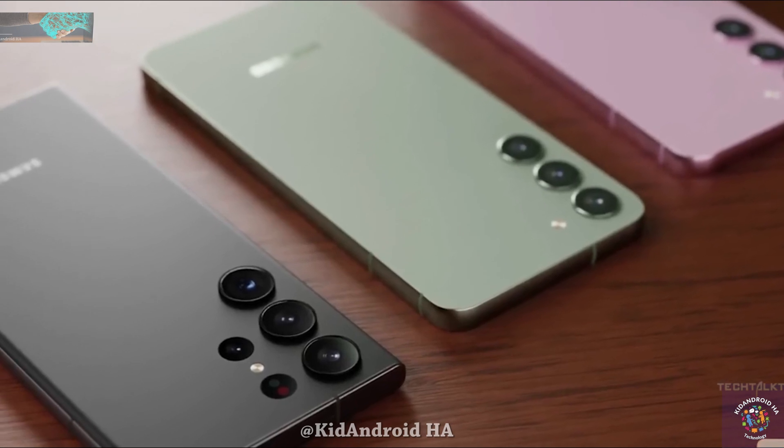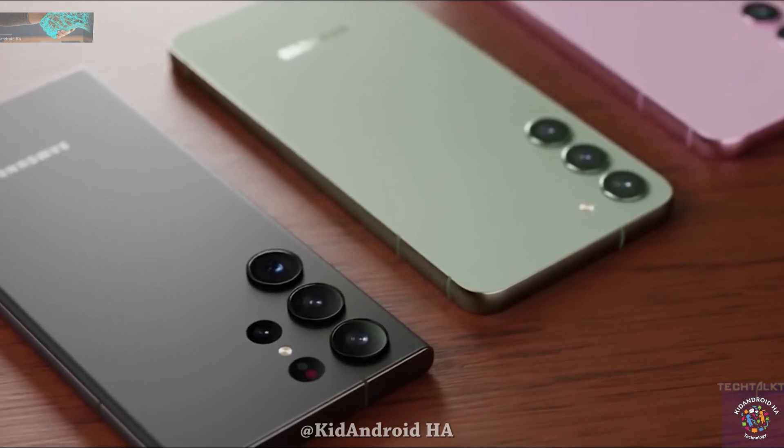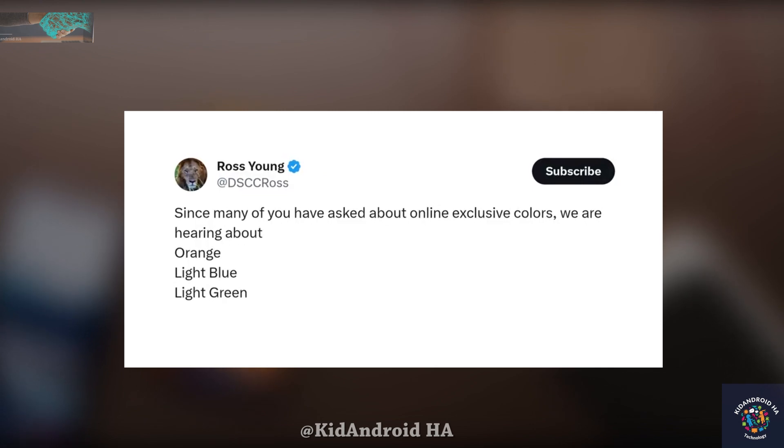In addition to these four core colors, Samsung will also offer exclusive hues on their website, including orange, light blue.